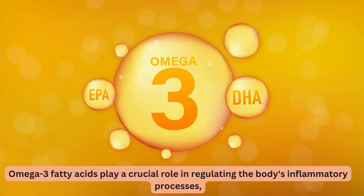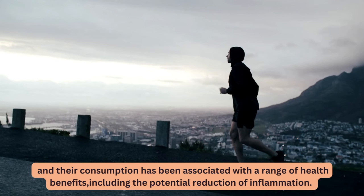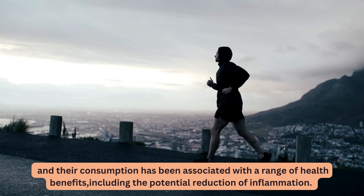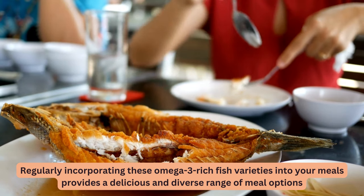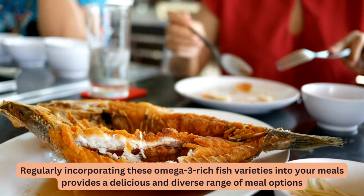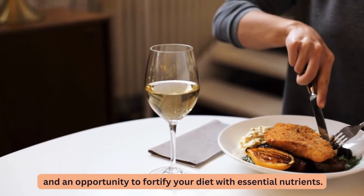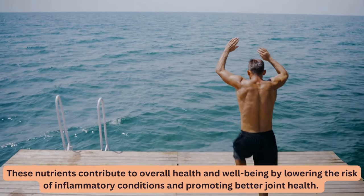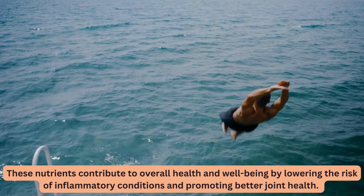Omega-3 fatty acids play a crucial role in regulating the body's inflammatory processes, and their consumption has been associated with a range of health benefits, including the potential reduction of inflammation. Regularly incorporating these omega-3 rich fish varieties into your meals provides a delicious range of meal options and an opportunity to fortify your diet with essential nutrients that contribute to overall health by lowering the risk of inflammatory conditions and promoting better joint health.